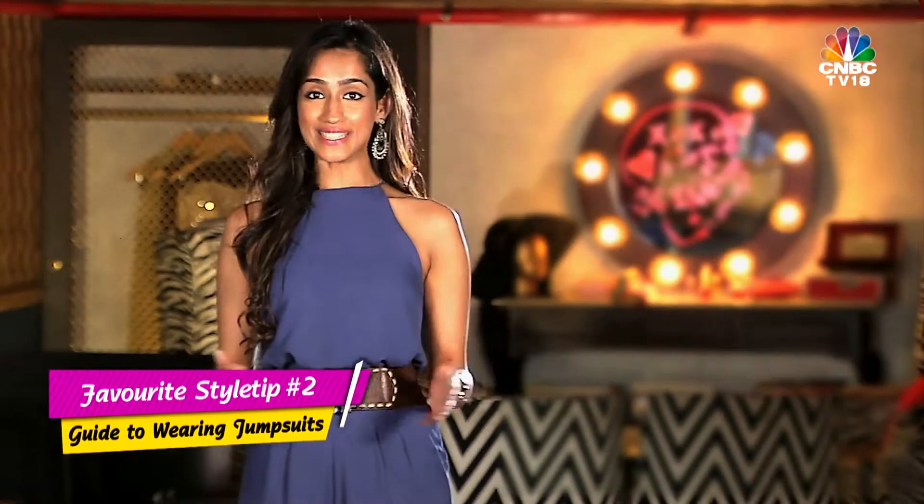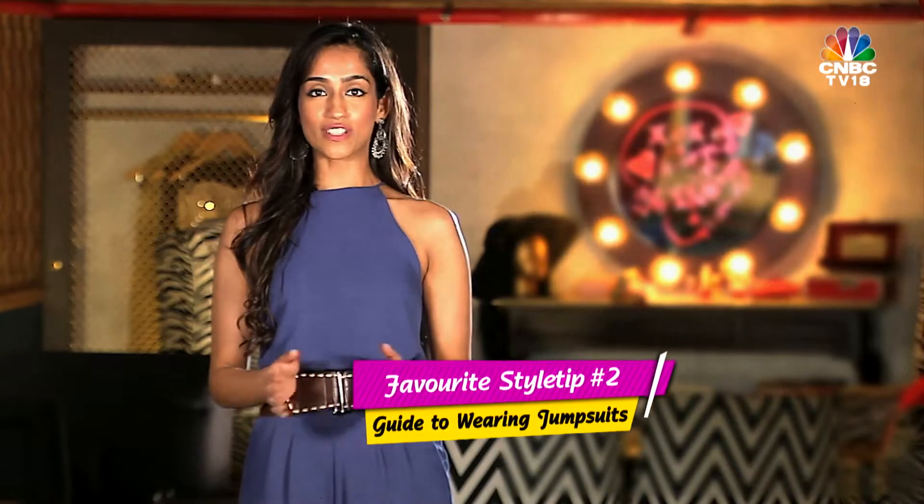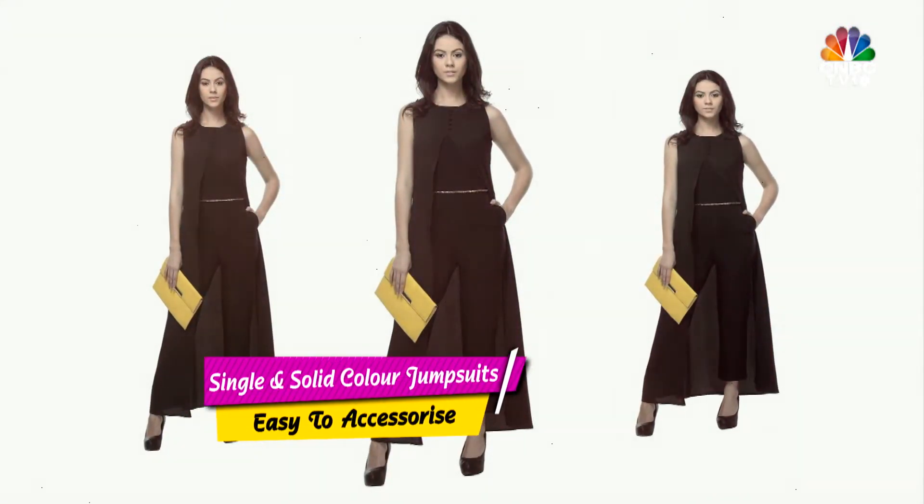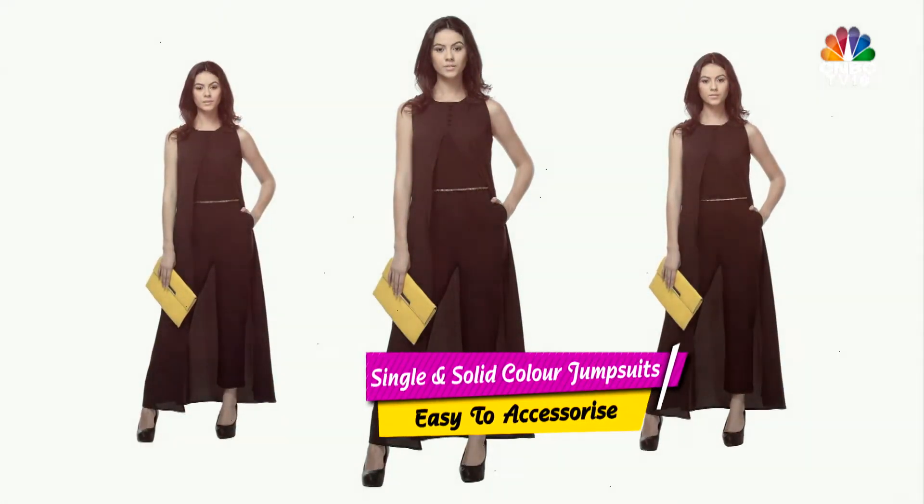Rule number two is colour. A good starting point when buying a jumpsuit is opting for a solid black colour. It instantly gives a professional look and is easy to match with different shoes and accessories.